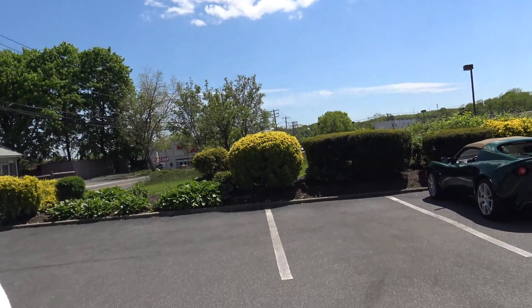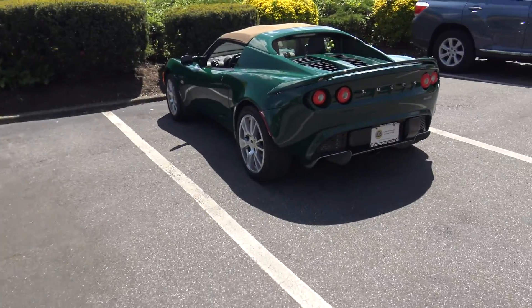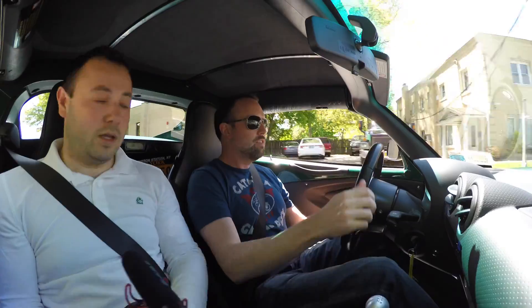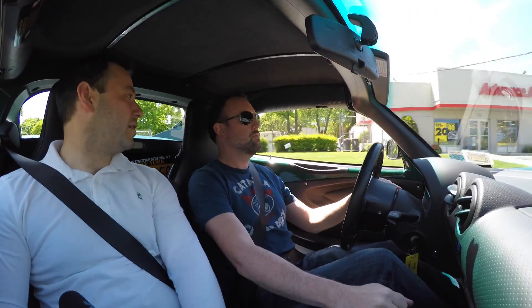All right, let's go outside. Rich is waiting for me outside to take a ride in this — a Lotus Elise SC. So let's see what that's all about. We're in the Lotus Elise. Hey Rich, so what's up with this car?